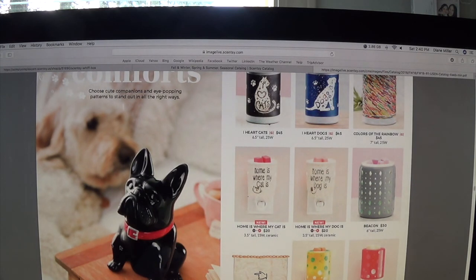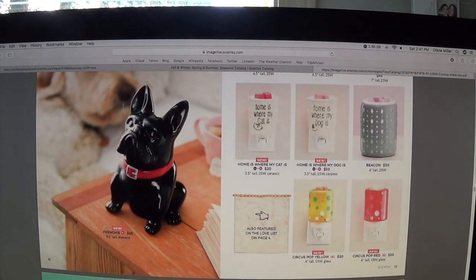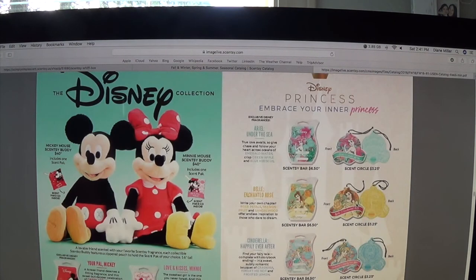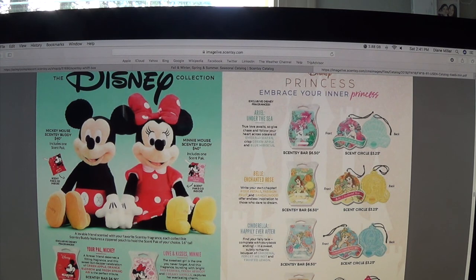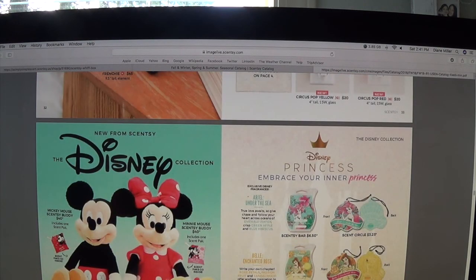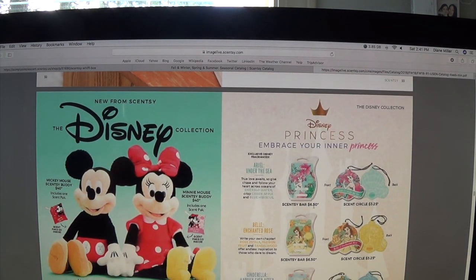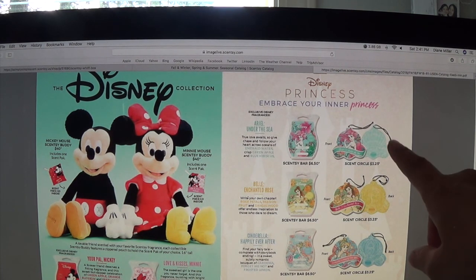For sport lovers, these make great Christmas, Mother's Day, or birthday gifts — Scentsy really caters to everybody in the family. Frenchy is super cute. New ones include Home Is Where My Cat Is, Home Is Where My Dog Is, Circus Pop Yellow, and Circus Pop Red mini warmers. We started the Disney collection around mid-July — we had Winnie the Pooh and Tigger, and now in the regular catalog we have Mickey Mouse with a scent pack and Minnie Mouse. These are the new Disney scents: Your Pal Mickey Scentsy bar, Love and Kisses mini, and scent circles.